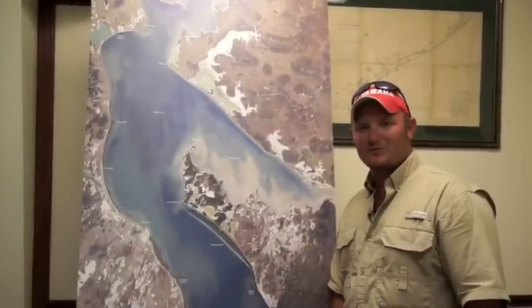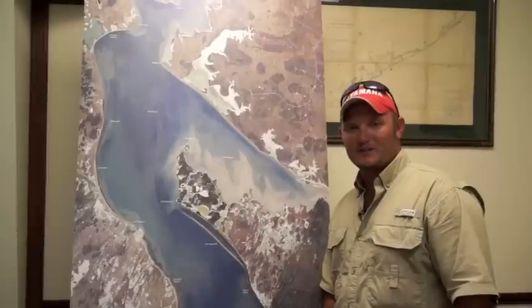Don't forget to go to TexasFishingTips.com to register for our weekly t-shirt and tackle giveaway and trolling motor brought to you by Gulf Coast Marine. I'm Captain Bryant Fancher and thank you for watching.